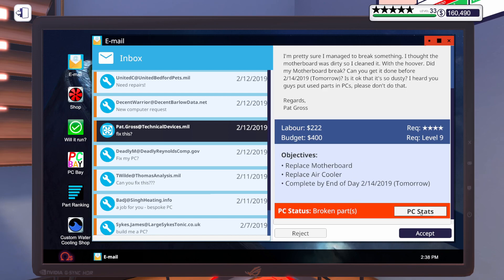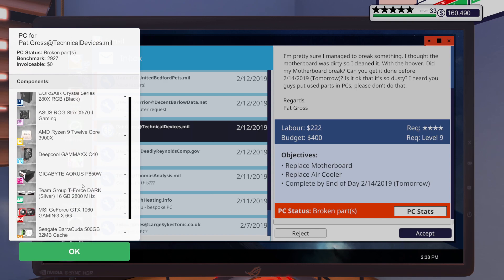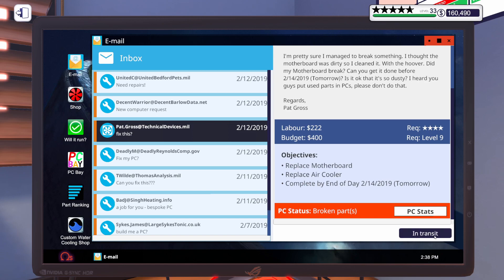I'm pretty sure we can do that. Let's look at his stats real quick. Let's go ahead and accept that one.